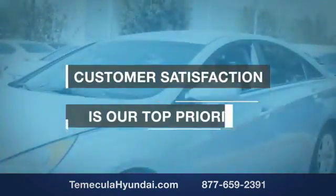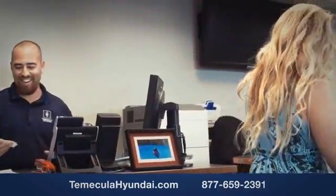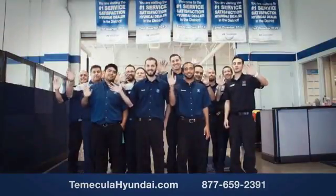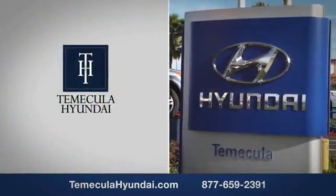Customer satisfaction is our top priority. You want to work with a team that has integrity and passion. You want to buy from people you can trust. Shop Temecula Hyundai today. I'll see you next time.